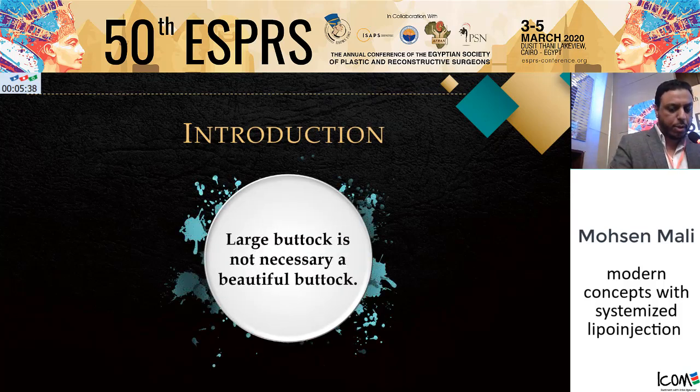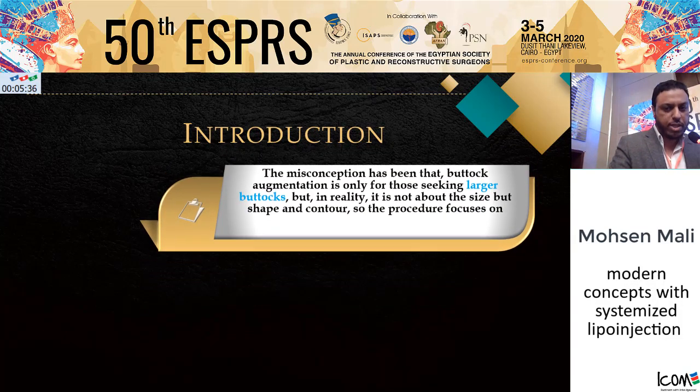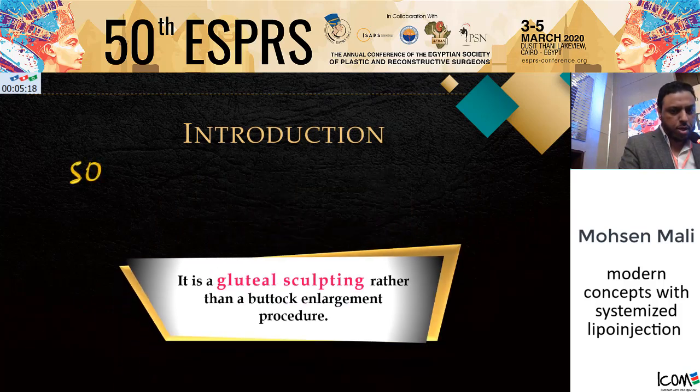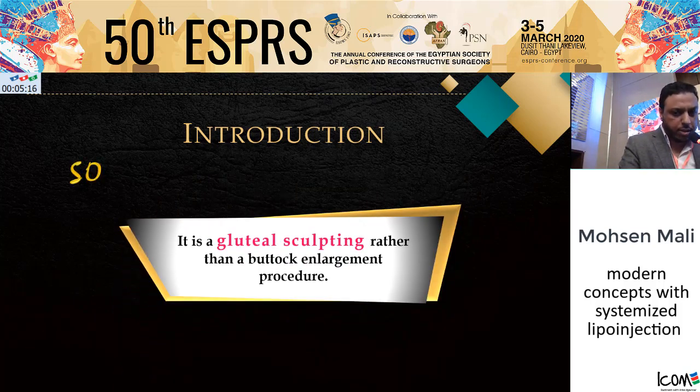A large buttock is not necessarily a beautiful buttock. The misconception has been that buttock augmentation is only for those seeking larger buttocks, but in reality it is not about the size, but shape and contour. The procedure focuses on volume and arrangement — removing fat from areas where it is excessive to augment areas that will benefit. So it is a gluteal sculpting rather than buttock enlargement procedure.